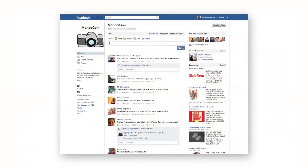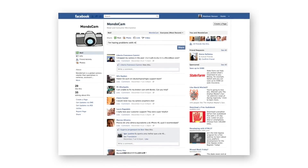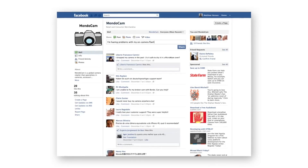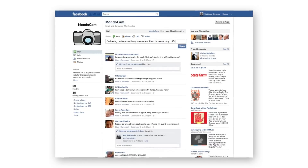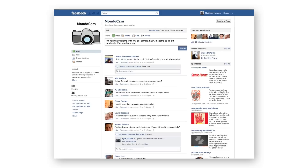Let's look at an example. MondoCam is a global camera manufacturer that uses Facebook as a key channel for communicating with their customers, and they have a very active community of customers who engage with them through their Facebook page. With Zendesk for Facebook, MondoCam can easily monitor what customers are saying about their products and company through wallposts and comments.